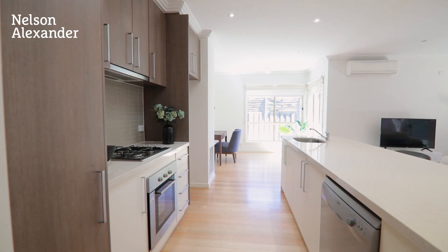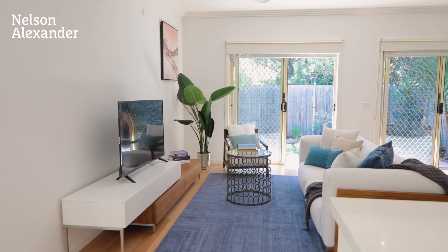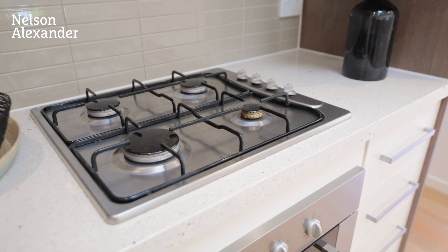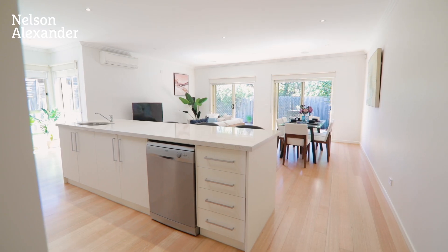Add to this a dedicated study alcove and versatile open plan living and dining area, complemented by a tastefully appointed kitchen complete with stone bench tops and island breakfast bar, ample cupboard space, stainless steel cooking appliances and dishwasher.